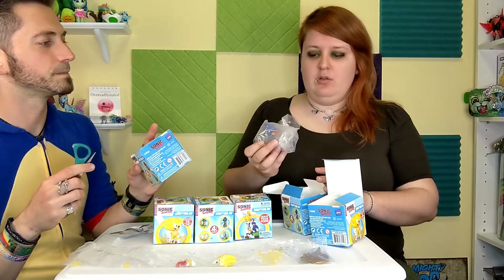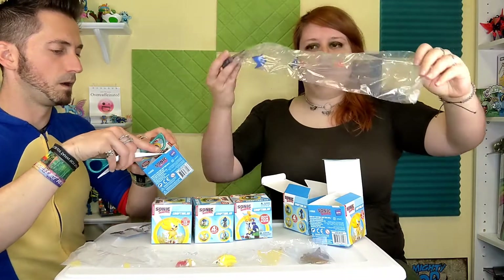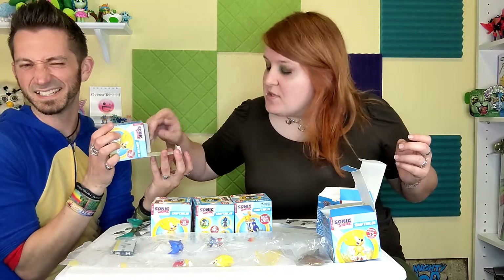So this one — this is Metal Sonic. He's got like little flame stuff. I'm nervous — what's this gonna be? That's another Super. Which is — we're very super. Yeah, we're very super. We're excellent.